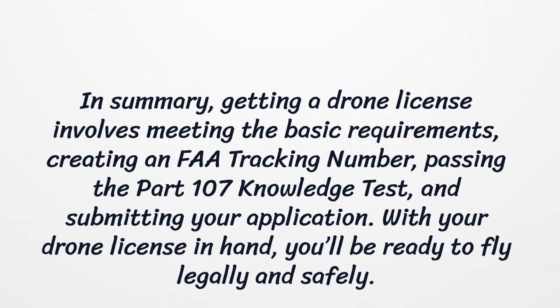In summary, getting a drone license involves meeting the basic requirements, creating an FAA tracking number, passing the Part 107 Knowledge Test, and submitting your application. With your drone license in hand, you'll be ready to fly legally and safely.